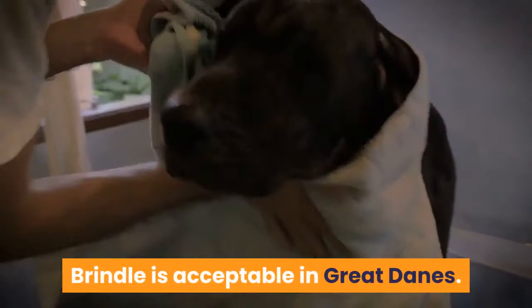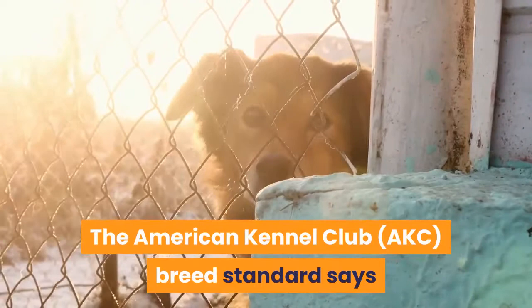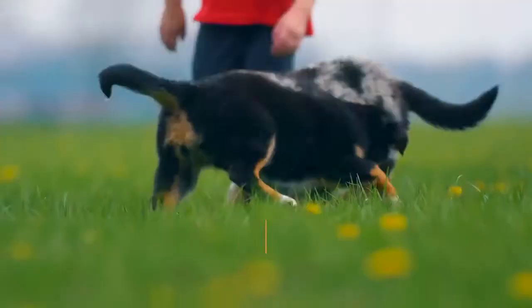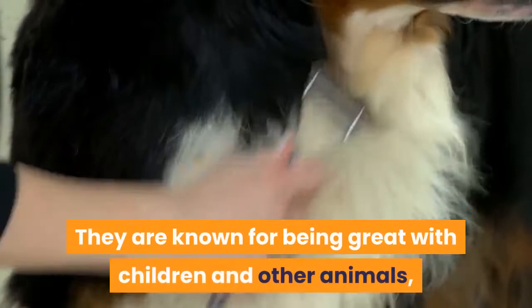Next is the Great Dane. Brindle is acceptable in Great Danes — the AKC breed standard says the base color should always be yellow gold with black cross stripes in a chevron pattern. An intense base color and distinct, even brindle pattern is preferred. Variances like too little or too much brindle, large white areas, and dirty brindles are considered faults. Great Danes are gentle, affectionate, and brave, known for being great with children and other animals, but will need plenty of training and socialization because of their large size.